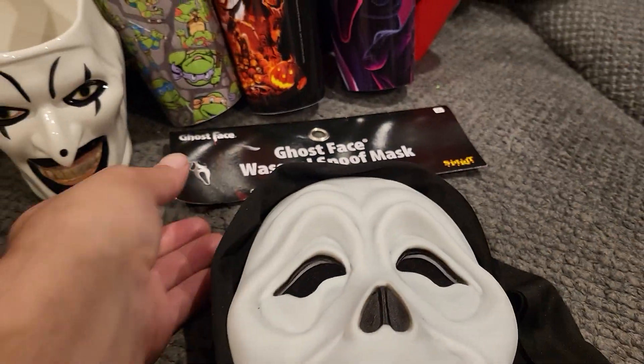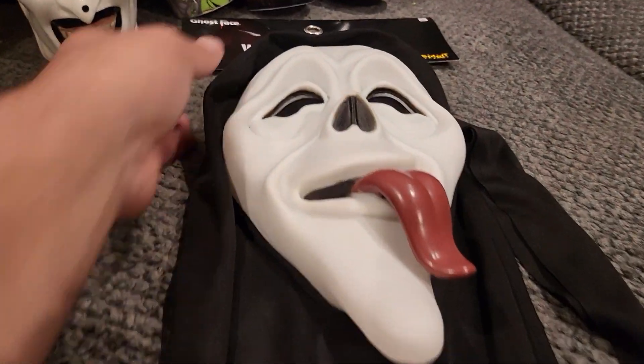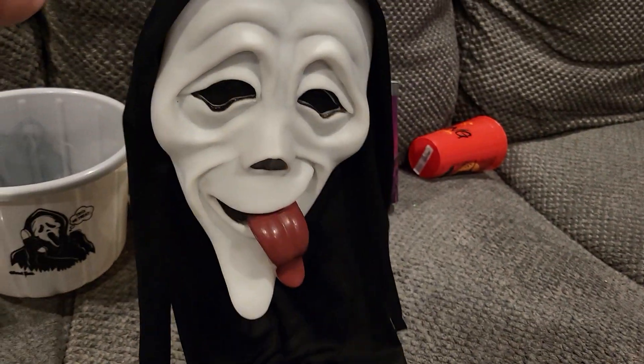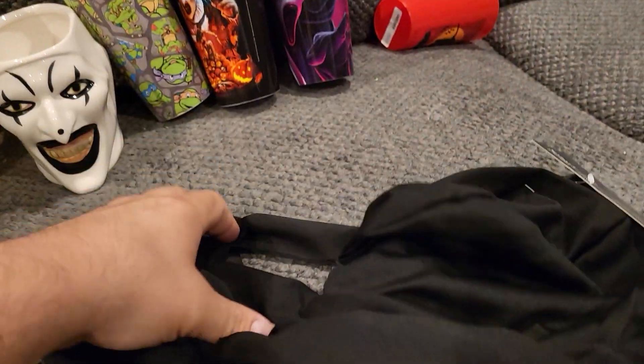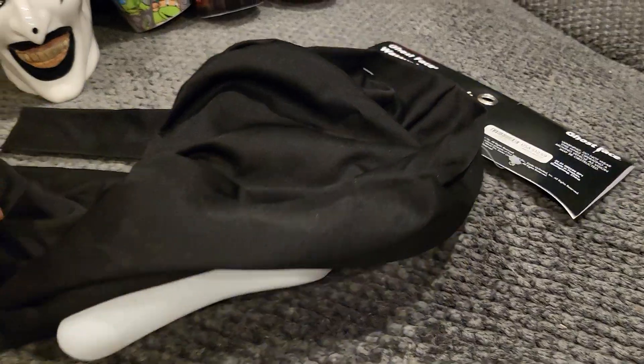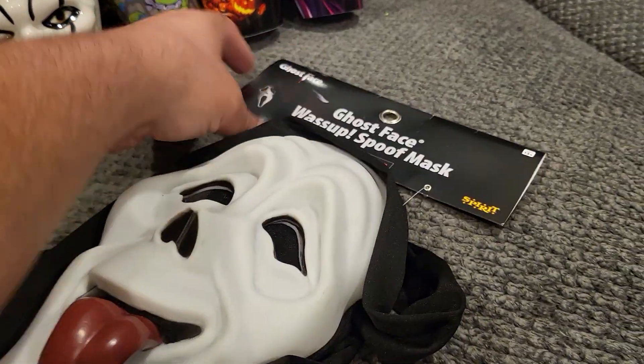They also had the Ghost Face 'What's up' spoof mask. I have all the other ones but I thought it'd be kind of cool to get this one and add it to the collection. It's pretty nice and it was 13 bucks.